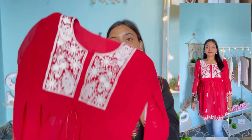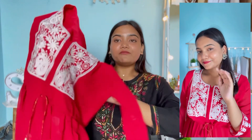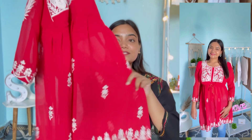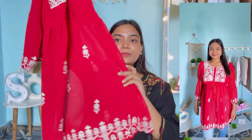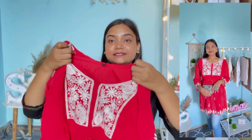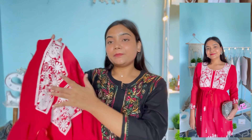This kurta is in a peplum style — you get a drawstring on the waist so you can cinch it at the waist and then it flares out so beautifully. You also get white color thread detail on the bottom part. The fabric is georgette — it is a very soft georgette and it is very comfortable to wear.